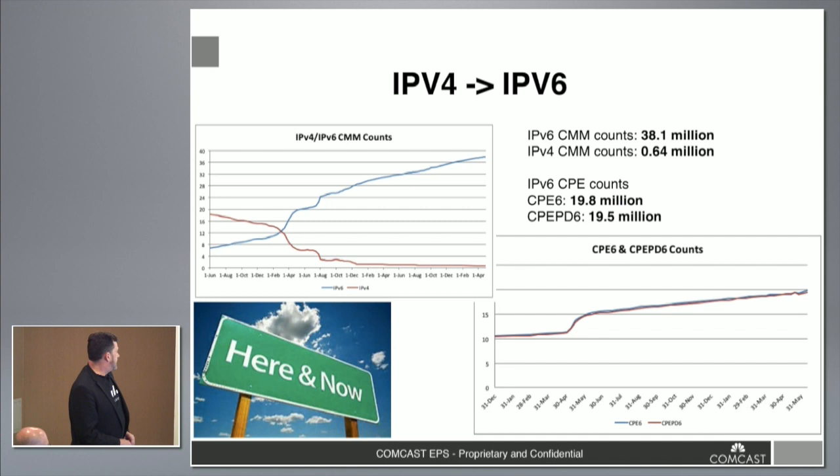Internally, we manage all of our devices with IPv6. We've got about 40 million devices managed as IPv6 endpoints, and that's growing. The V4 side is about 500,000 devices that will phase out over time — those are legacy things in the plant that will get swapped out. On the CPE prefix delegation side, we're jumping up to around 20 million prefixes delegated on the high-speed data side of the network.